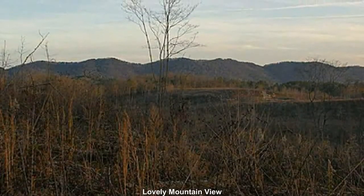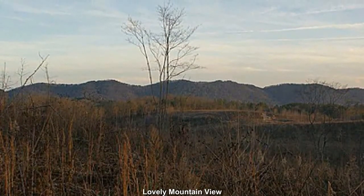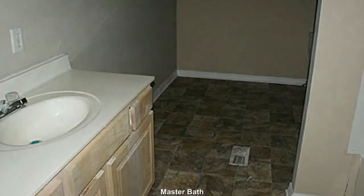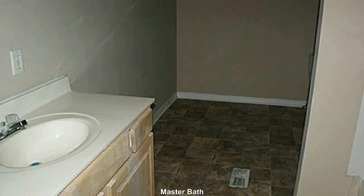You will fall in love with the mountain views and sensation of open space. The master bath features a bit of exercise area and preserves a little privacy.